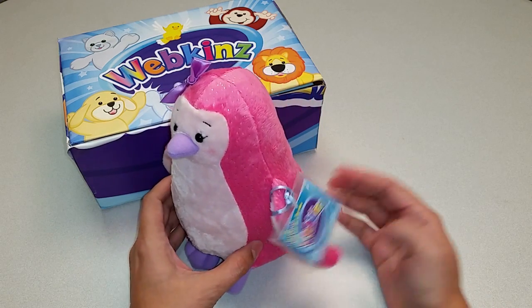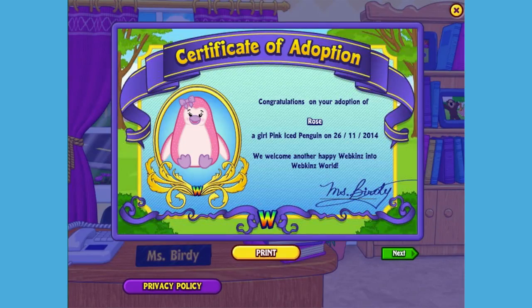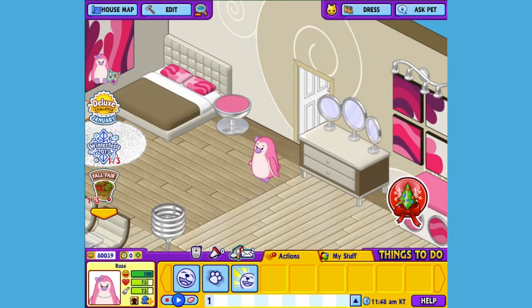Want to see what this pet looks like in Webkinz World? Let's go online and take a look. I've just adopted the Pink Iced Penguin onto my account. I made her a girl, but make yours whatever you want. And I've named her Rose. Now let's go visit her room. Here's Rose, my Pink Iced Penguin in her room.